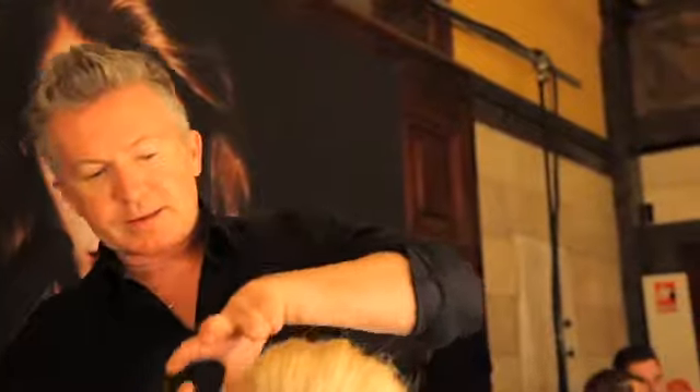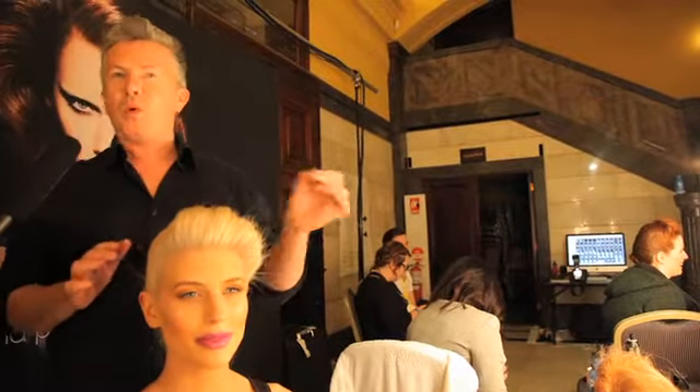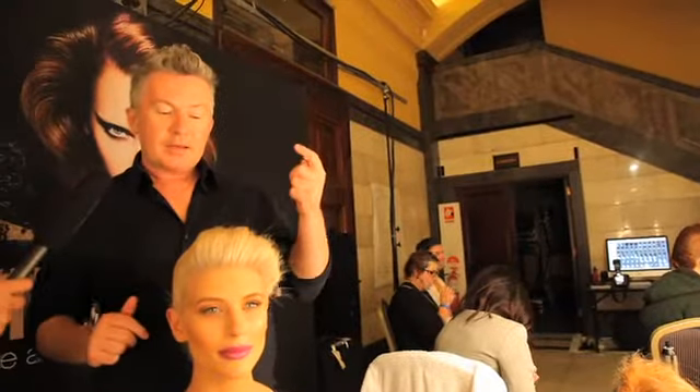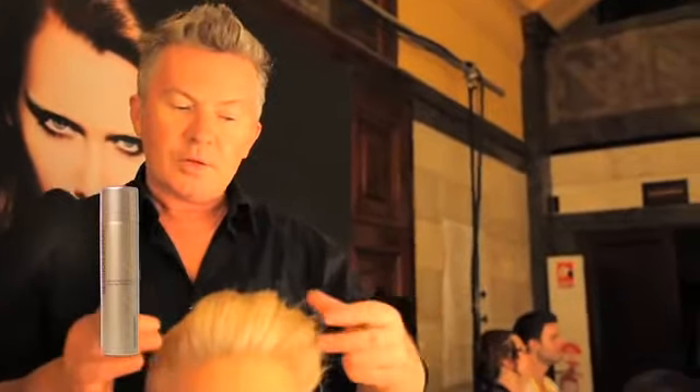Day one is a mixture of 40s and space age — we've got a very space age and modern side, and a bit of a 40s roll which is based on a victory roll, a post-war roll. The products used were Bodybuilder as a foundation product, then we tease the hair and use a bit of Session Spray to finish, to give us our nice little wispy nonchalance.